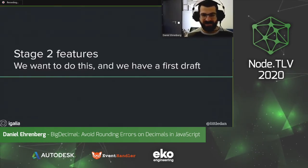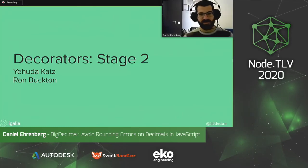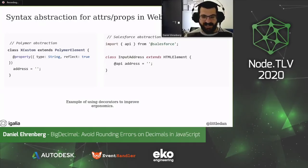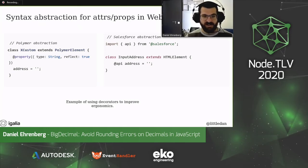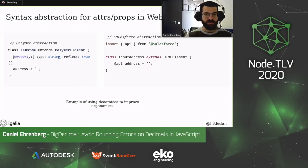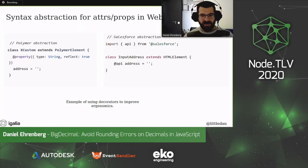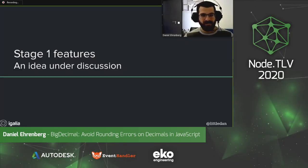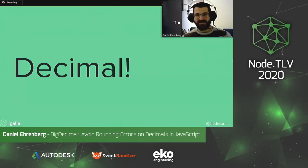Stage two features are things that we want to do and have a first draft for, but there is still more work. For decorators — decorators let you annotate fields, classes, or methods, and they're commonly needed across frameworks. Decorators are only at stage two because we've considered a few different alternatives for the semantics, but we haven't yet settled on one that got consensus for both implementation and usability. We're still iterating on this — I really hope we can find the full answer soon. And stage one features are earlier ideas under discussion. Decimals are at stage one, and that's what we'll talk about today.